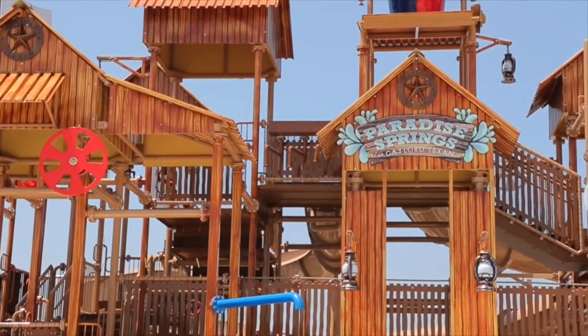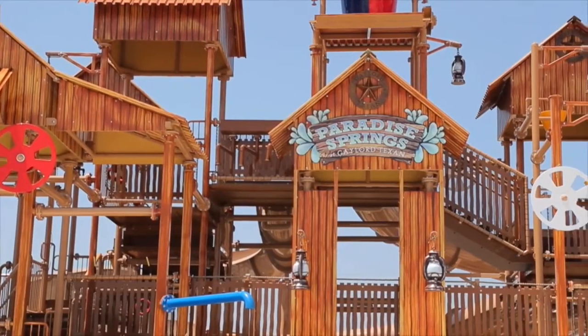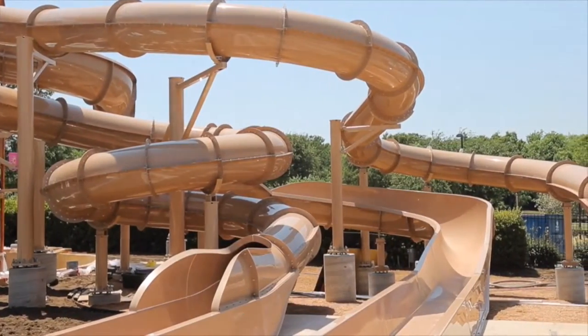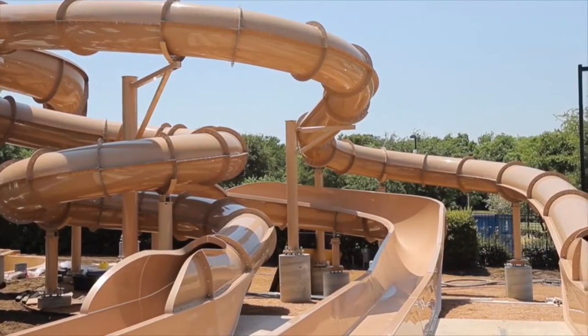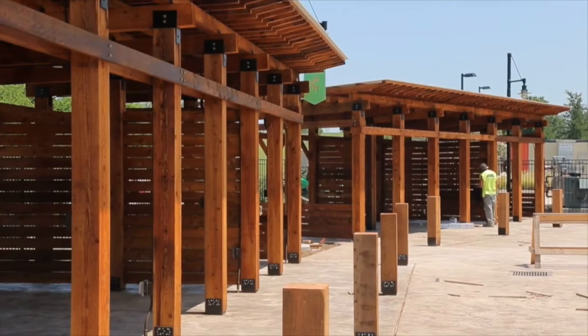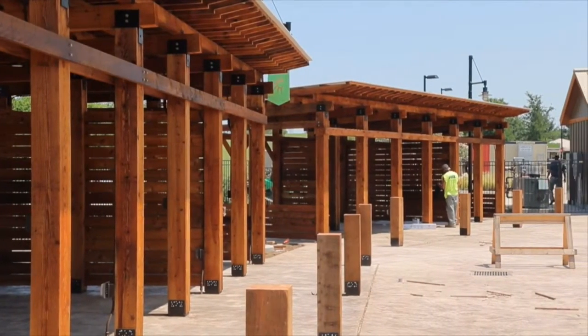We like to call it our water tree house. It's a great place where kids can play. You'll see a lot of water buckets falling. There's a lot of fun water features, and then in the back we have the three winding water slides that take you into the pool area, and around that we're having some additional pool cabanas that families can rent.